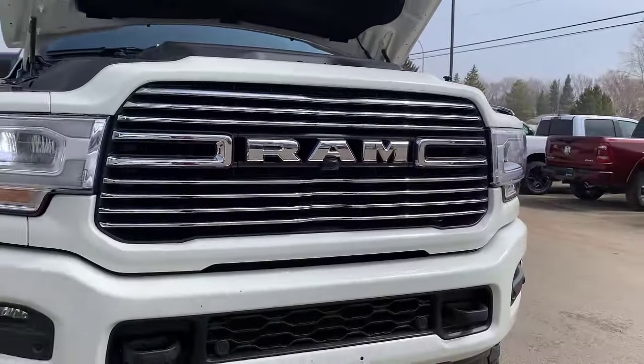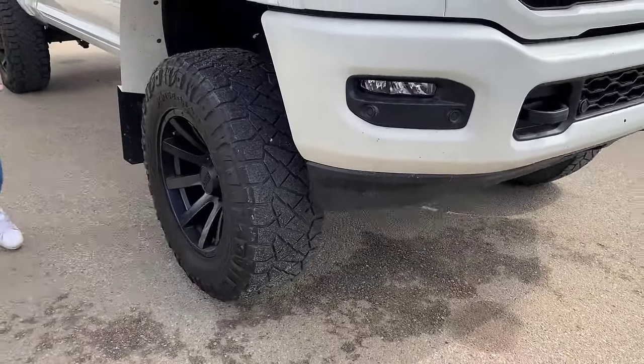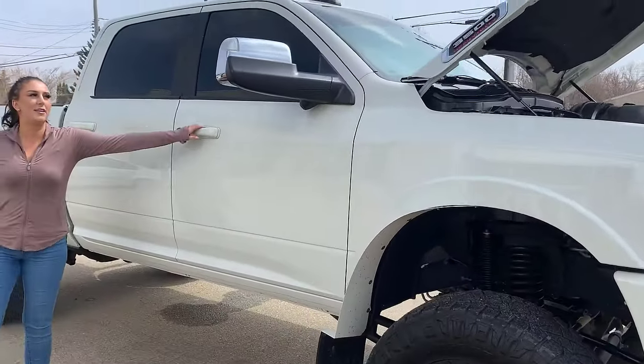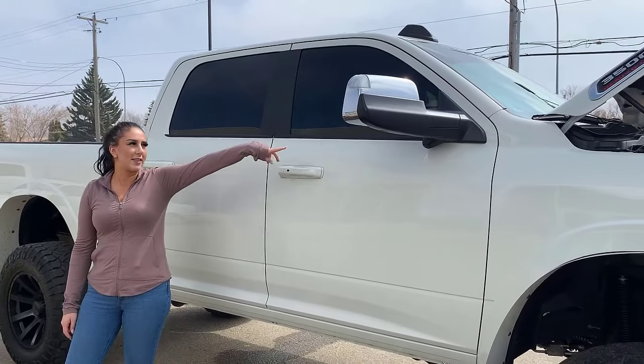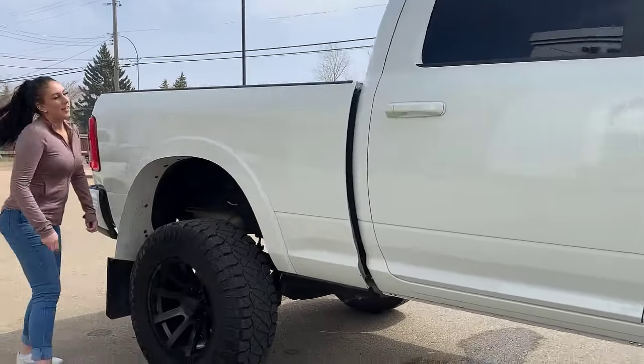It is fully color-matched LED headlights, tow hooks, fog lights, park sensors. You're gonna have a BDS lift, 37s, keyless entry on either side of the truck, 360 tow mirrors, and blind spot monitoring.